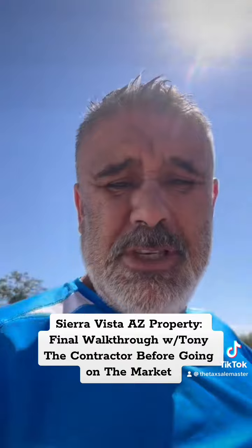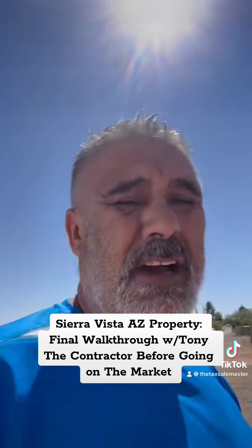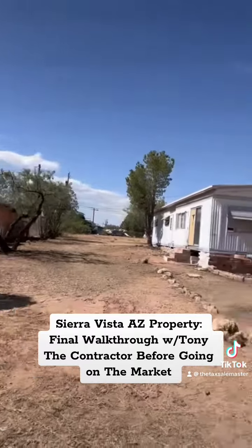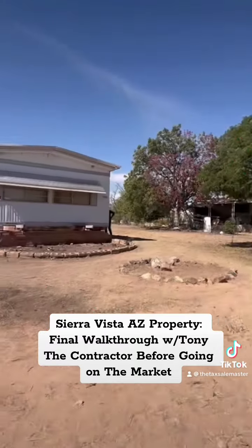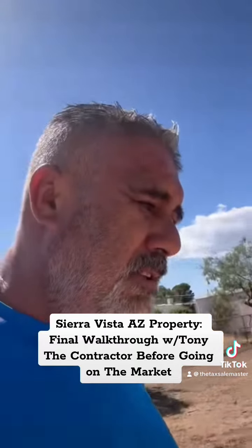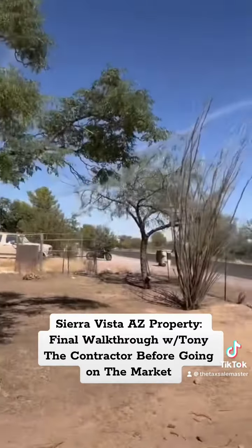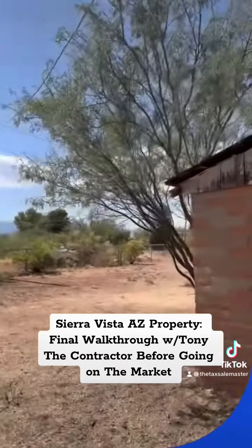Good morning guys, let me show you the whole process on the property now after it's been cleaned, and do a little walkthrough of the whole house. Remember how we left it?